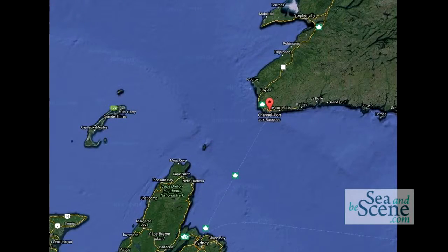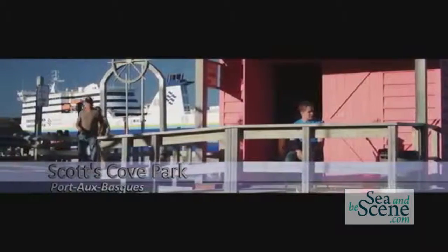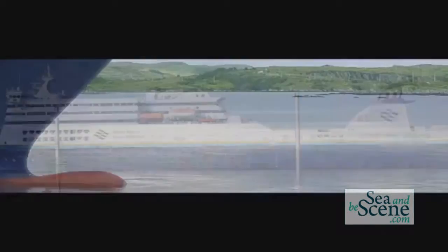I am here representing Tourism Southwest, which is an area of the province where the ferry lands. When you leave Nova Scotia, North Sydney, you land in Port aux Basques, Newfoundland.